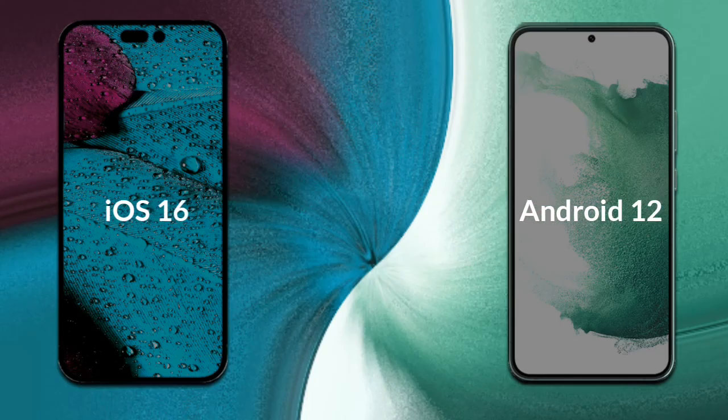Let's talk about the operating system of both phones. iPhone 14 Pro Max runs on iOS 16. Samsung Galaxy S22 Plus runs on Android 12.